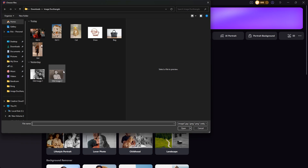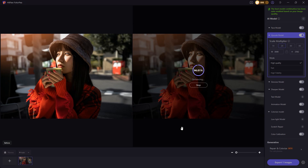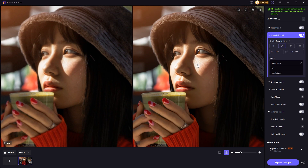First, let's try out the sharpness enhancement and image resolution boosting features. In just seconds, the image becomes crystal clear and full of detail. Before and after — you can really see the difference.